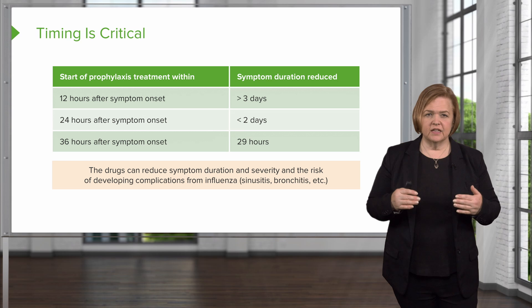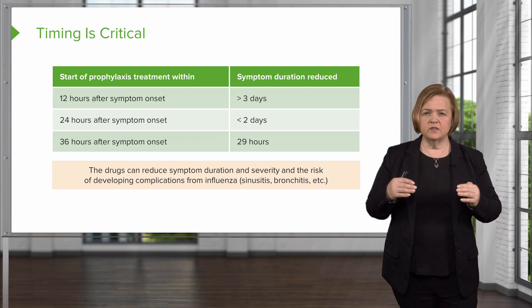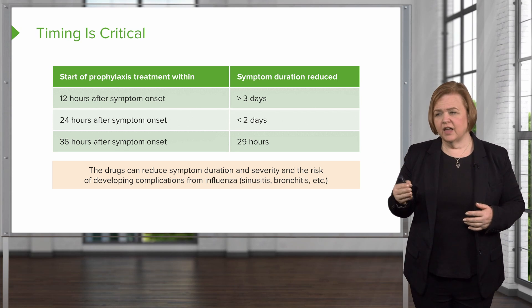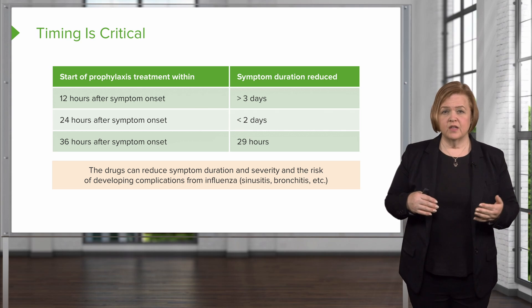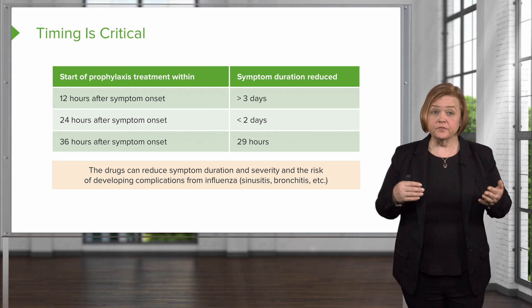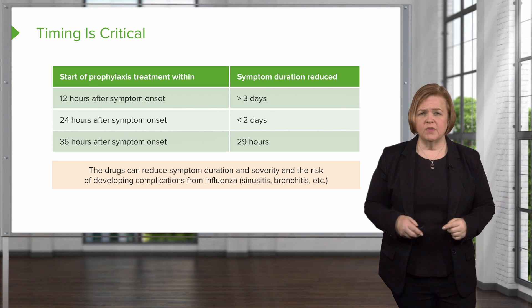Back to the timing: if you start prophylaxis or treatment within 12 hours of symptom onset, symptom duration should be cut by about three days. If it's within 24 hours, it'll cut less than two days. If it's 36 hours, you're looking at about a day and a little change improvement. So it has to be within 48 hours — but look at the difference if you get it within 12 hours. It makes a significant difference and will save you a whole day of illness.